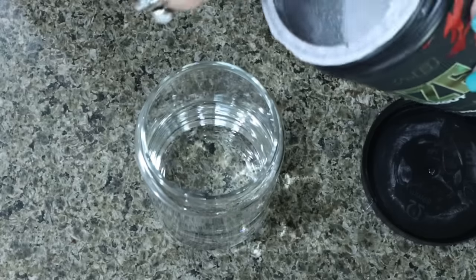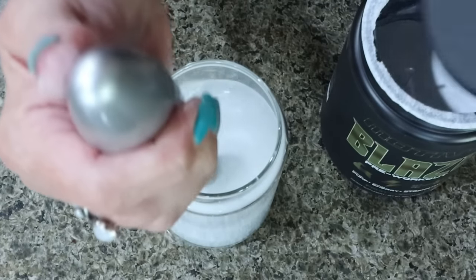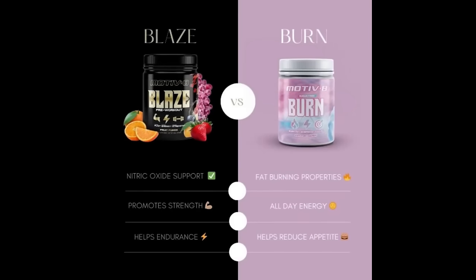Blaze is a pre-workout - I just mix it in a glass of water and drink it before heading to boot camp. Blaze is for those more intense workouts; it's 100% a pre-workout that will help propel you through your workout, help with muscle recovery, and help rebuild and grow muscles after intense exercise. If you're doing heavy cardio, running, or going to boot camp, Blaze is what I'd recommend. Burn is for those less intense workouts - like a walk, yoga class, or lifting weights.